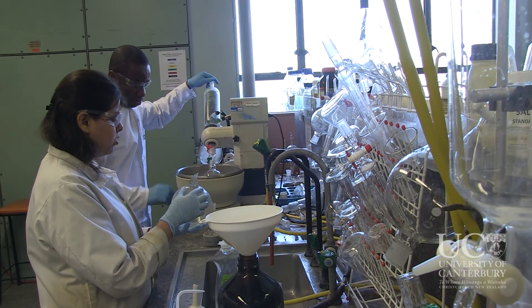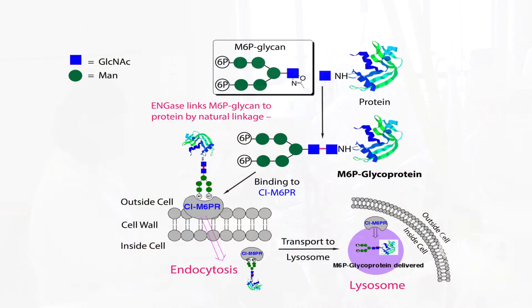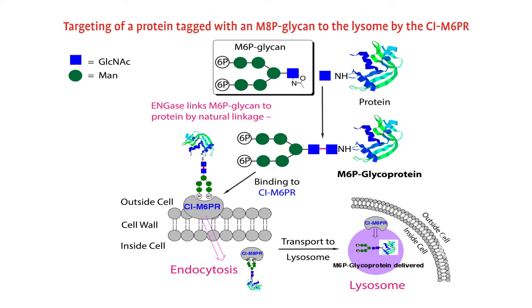Our project is all about producing enzymes or other species — other drugs that we want to deliver to the lysosome — by specifically attaching this tag called MANO6-phosphate to those molecules.